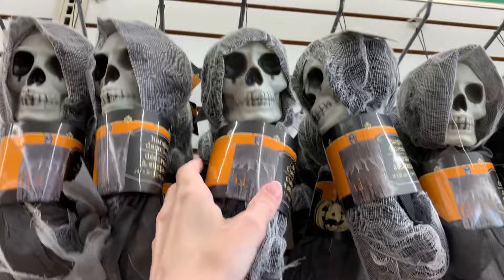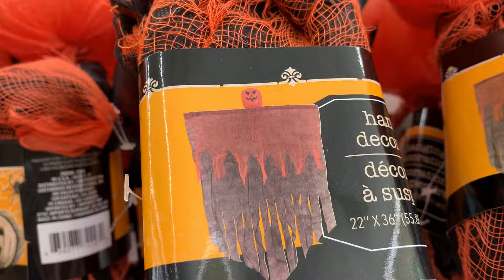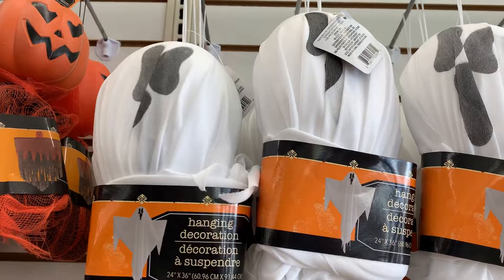There are some spooky hanging decorations up here — basically plastic heads wrapped in gauzy fabric that's kind of torn at the bottom for a creepier look. They have a skeleton or grim reaper wrapped in gray fabric, a pumpkin head with an orange and black fabric body, and a little ghost with more of a solid fabric rather than gauzy like the other two.